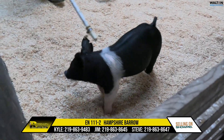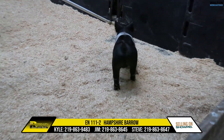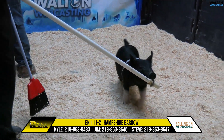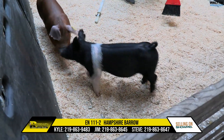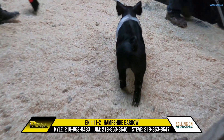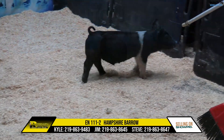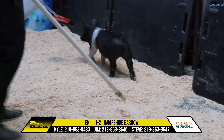This one has every bit as much potential as any of those we sold a year ago. I love his flexibility in the hind leg — just agile, can float and move. Really good side profile, and you know the pedigree. These Freelancers are sharp looking and balanced. This one's dark pigmented. If you're hunting for a Hampshire boar for midway state fairs, this one should be towards the top of your list.